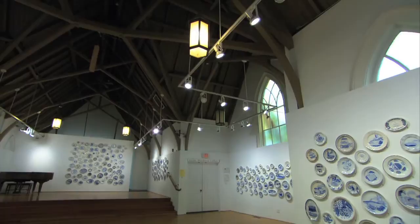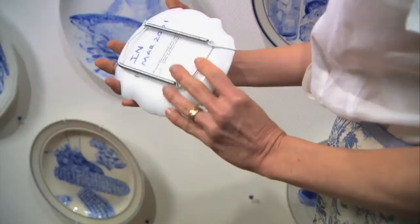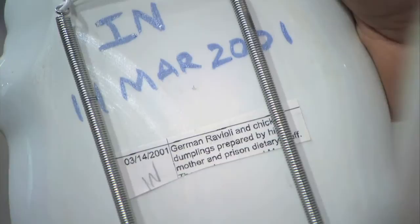When you walk into the gallery, it's this beautiful display of plates. It's almost homey. And then the content is just a big flip. This is an Indiana plate, with the word 'mother' on the front. From 2001: German ravioli and chicken dumplings prepared by his mother and prison dietary staff.